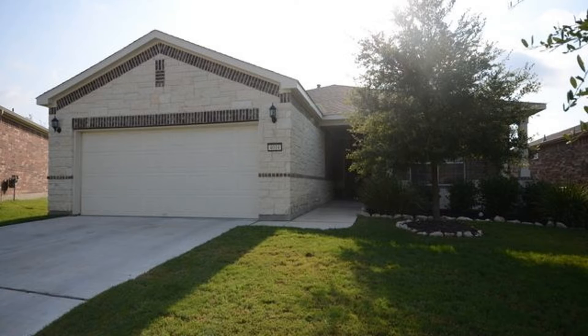Contact us to schedule your viewing today. Rent from us and experience living in a professionally managed home. Give us a call now.